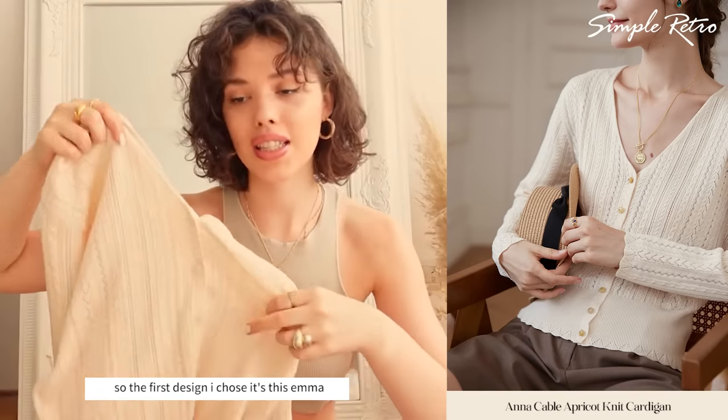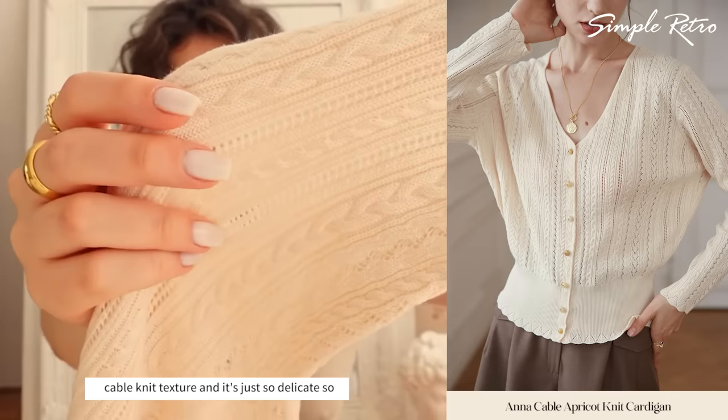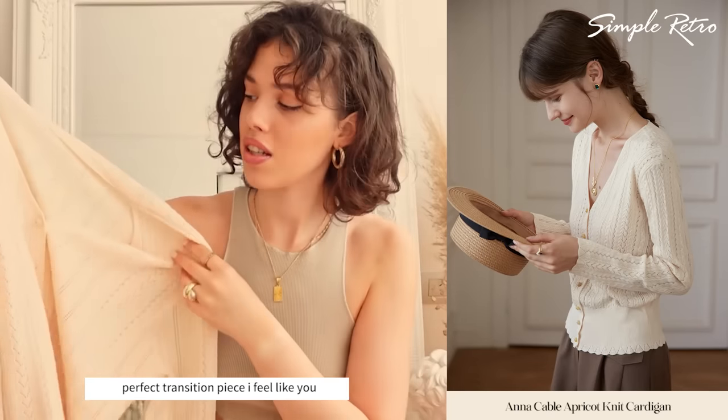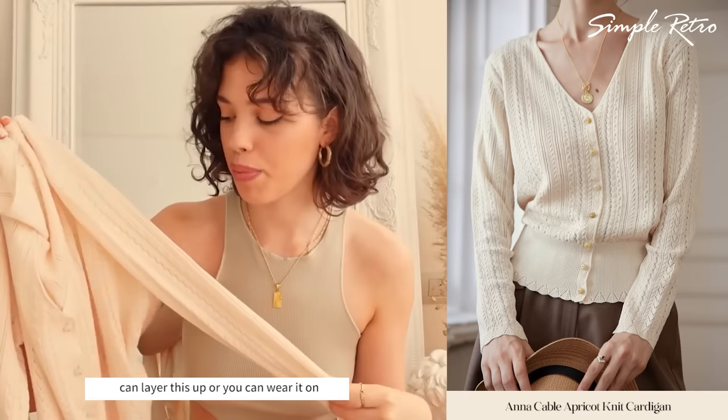The first design I chose is this Emma Cableknit cardigan. It has this beautiful cableknit texture and it's just so delicate, so cozy but also really fresh and it's the perfect transition piece, I feel like.